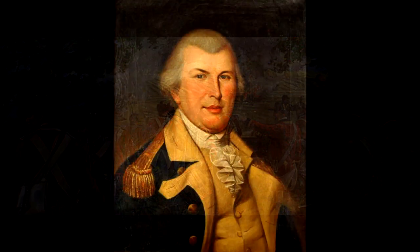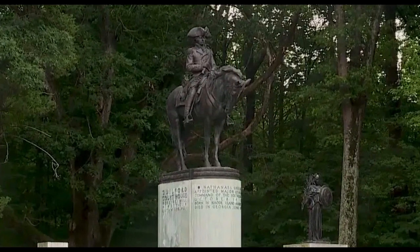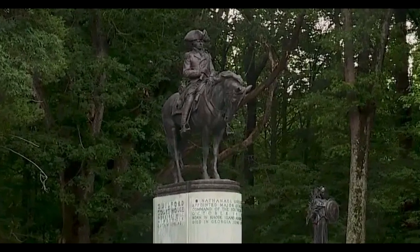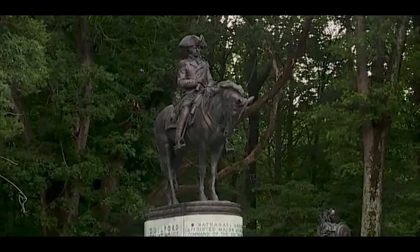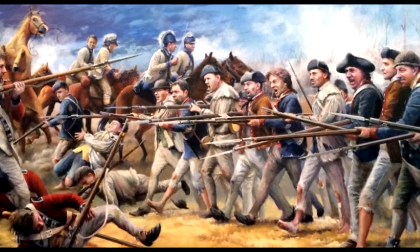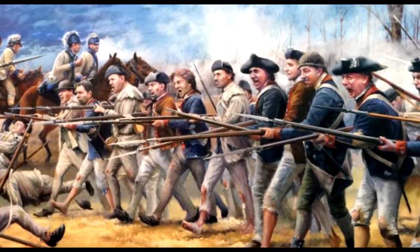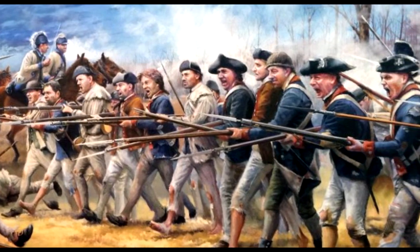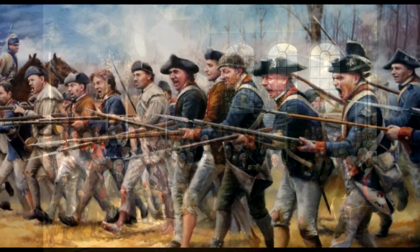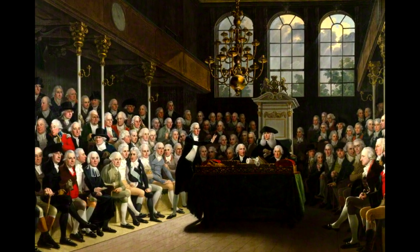Cornwallis had won the day — only he really hadn't. Greene lost about 500 of his men, with about 1,000 rebel militia leaving after the battle to return to their farms. The loss at Guilford Courthouse was not a major concern for Greene, whose focus was not on winning battles but on exhausting the British to win the war. Cornwallis paid a heavy toll: around 500 of his men — about a quarter of his forces — were wounded or killed, men he could not afford to lose. When news of his Pyrrhic victory reached London, calls to end the war in the colonies intensified.